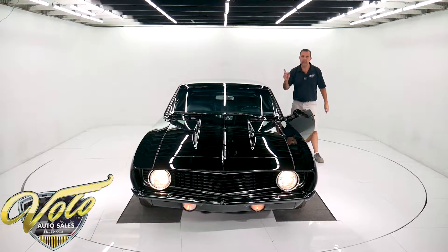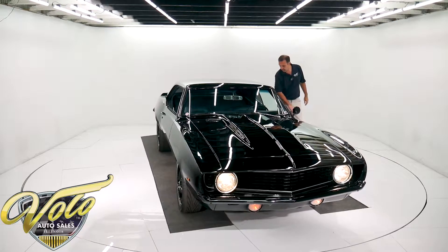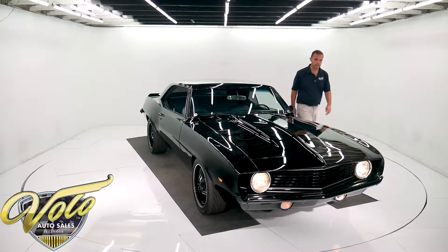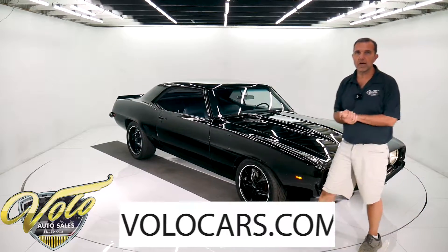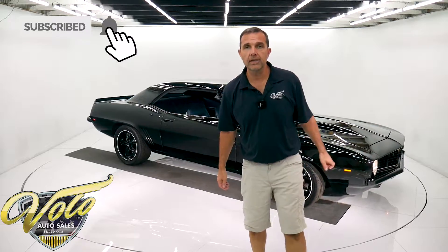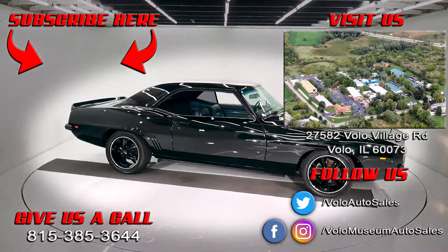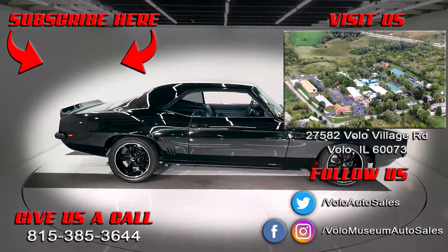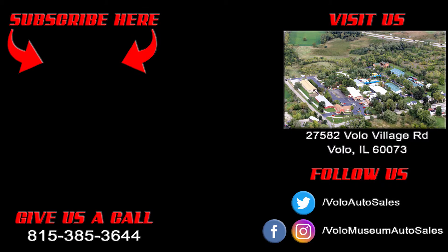You might notice in our pictures the gas gauge is not working — that's something that will be fixed; it's on our list of things to do. Visit volocars.com, check it out, and let us know how we can help you with any questions. Subscribe to our YouTube channel — we've got a lot more great videos to come. Thanks for watching, we'll see you next time.